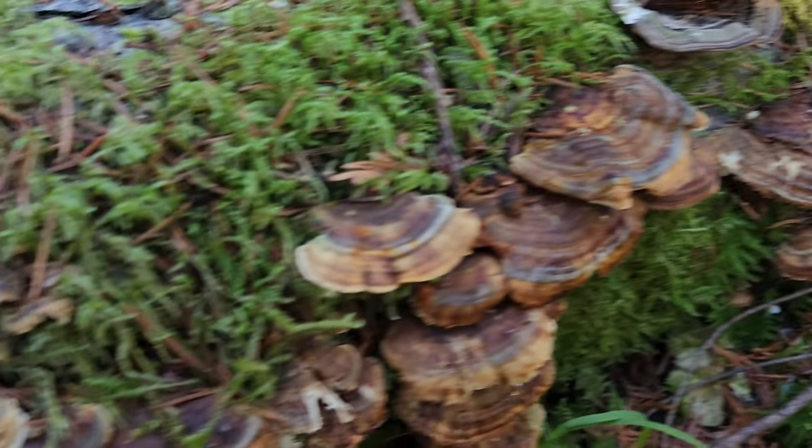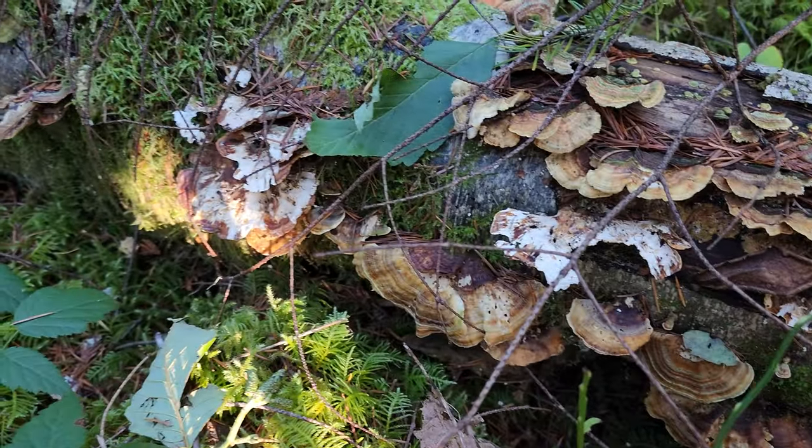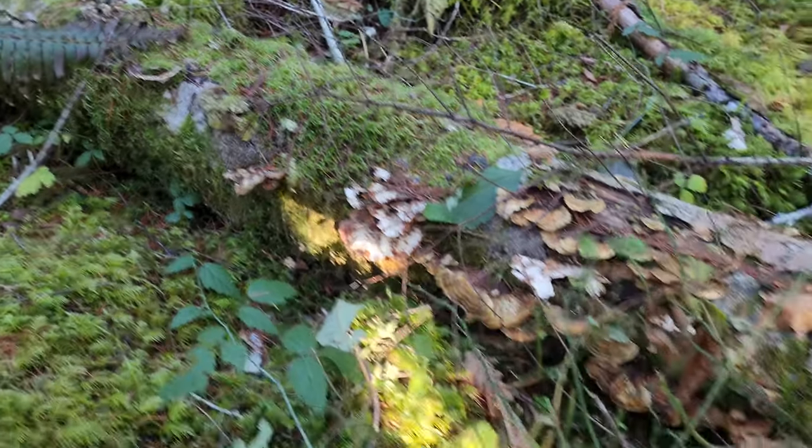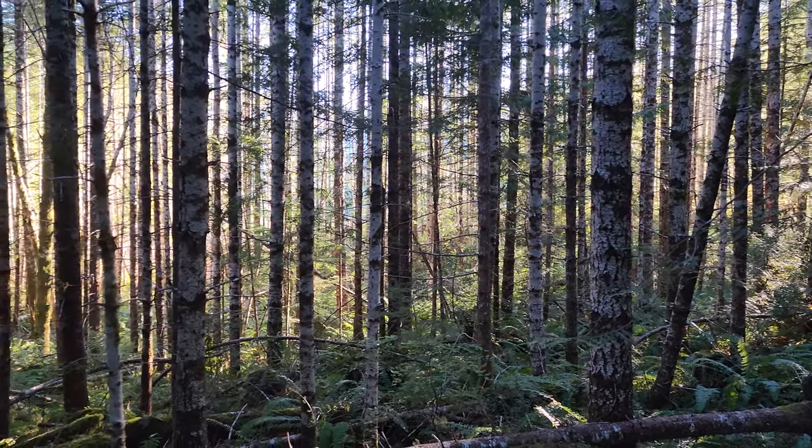We've stumbled across a colony of turkey tail — pretty common here in the Pacific Northwest. These mushrooms have amazing health benefits. Mushroom foraging tip number two: when you're walking these types of coniferous forests, everything's rotten. So be very careful where you put your feet. One false step could lead to a broken ankle and a whole lot of trouble.